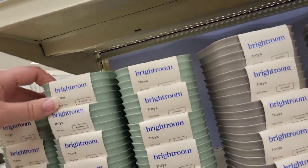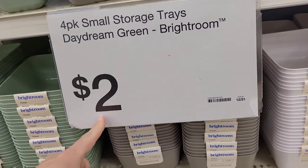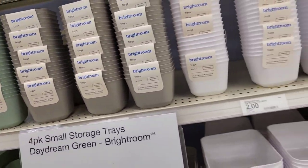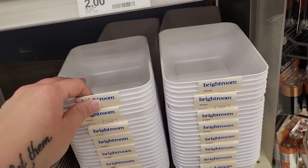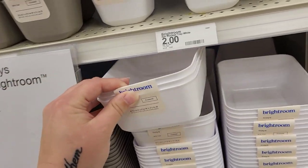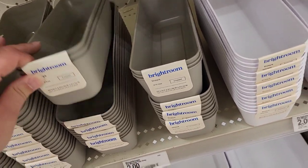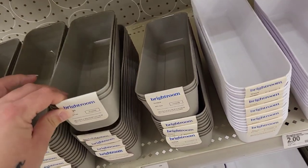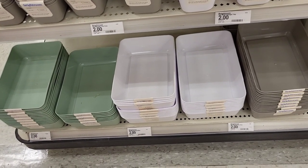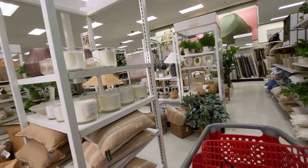Check out these little Bright Room storage trays — four of these for two dollars. We got them in the green, the gray, and the white. And then you get a three-pack of these for two dollars as well, same color options. These will fit perfectly inside of a drawer. And then you have the bigger options down there — you get two in a pack of those. And of course, we got to check out their home decor section, see what we got going on here.